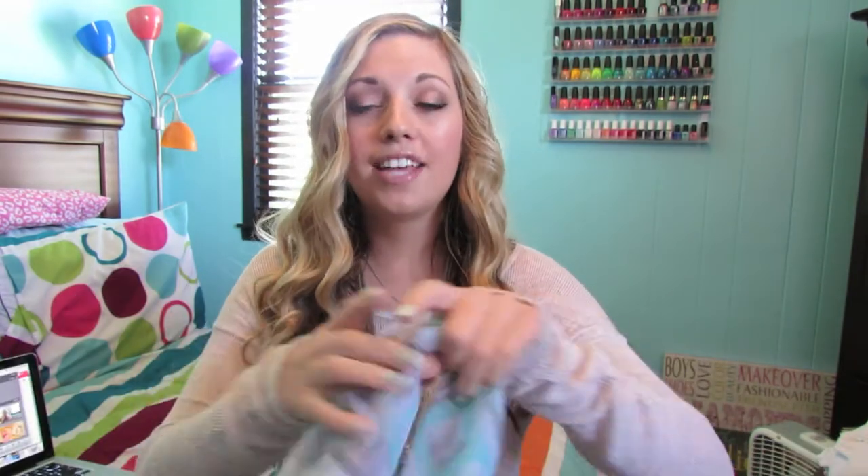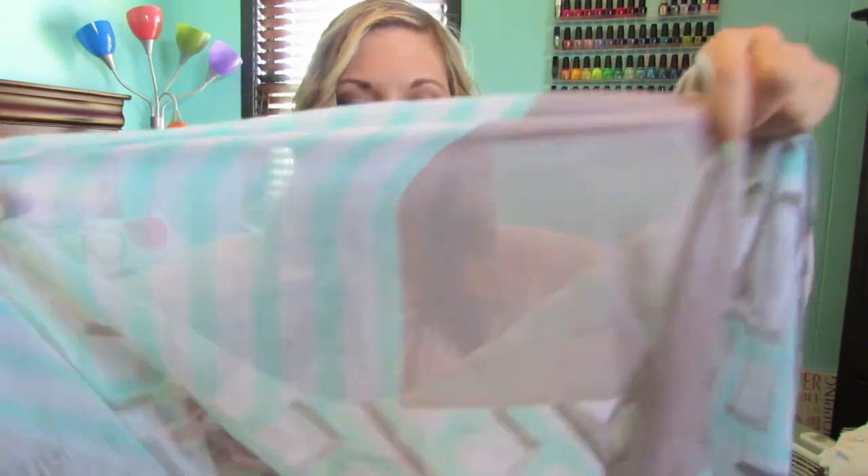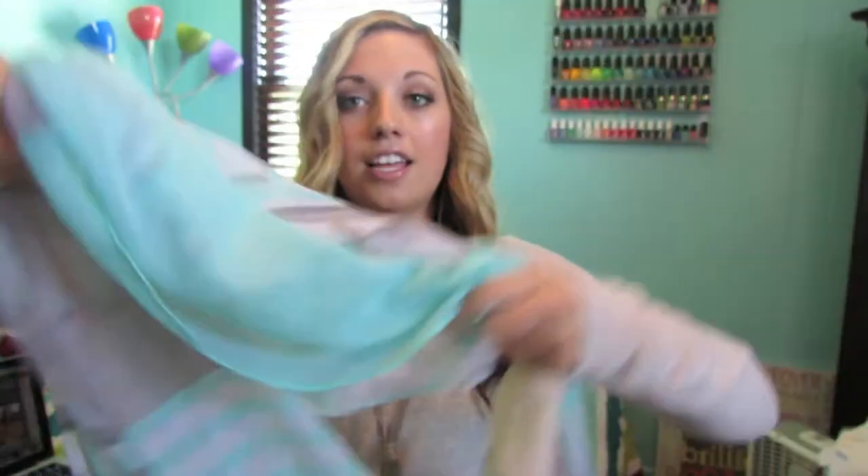The first thing I'm going to show you is this beautiful scarf that my very best friend Brittany got me. It is so pretty — it's got this blue, kind of minty, kind of matching-my-walls blue little pattern. It's got a lot going on, like it's got this stripe thing. It's got so many different patterns and styles to it. And it's a circle scarf, which are my favorite scarves, so she knows me so well.